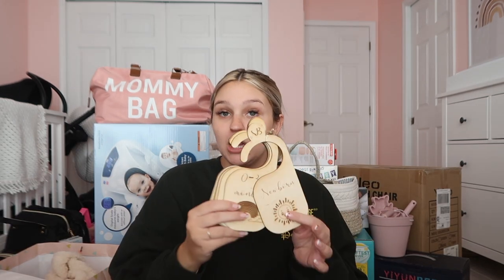I got these newborn closet dividers that show the different sizes so I can organize all her stuff. She has so many clothes — she definitely has way more clothes than me and Sam put together. This little girl has so much.